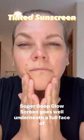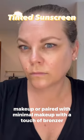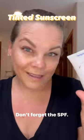Supergoop Glow Screen goes well underneath a full face of makeup, or paired with minimal makeup with a touch of bronzer and blush. Look at this protected glow. Don't forget the SPF!